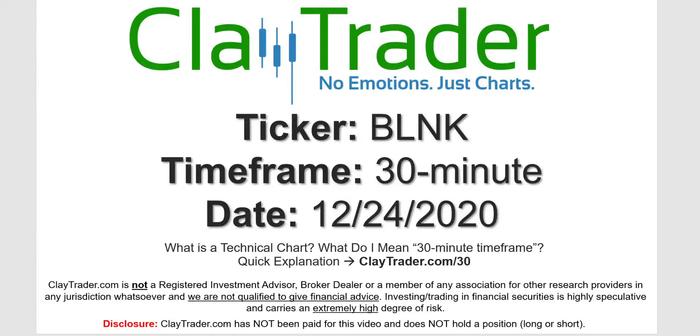Hey, it's Clay, and this will be a video chart on ticker symbol BLNK. We will take a look at the 30-minute timeframe. Not sure what I mean by 30-minute — I do offer an explanation video at that link.